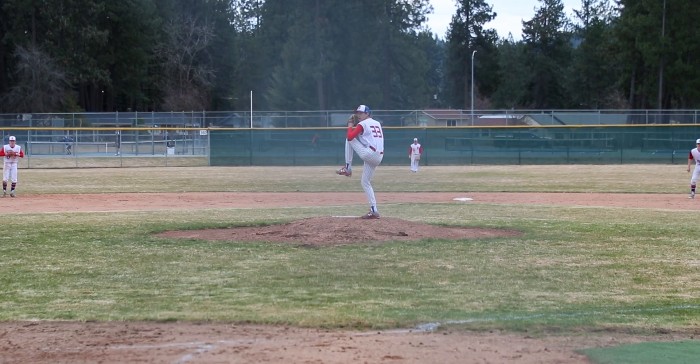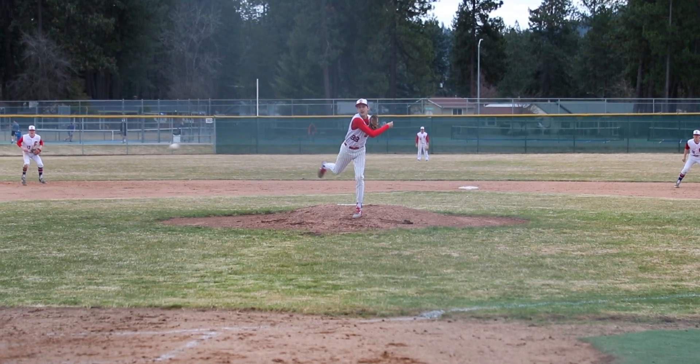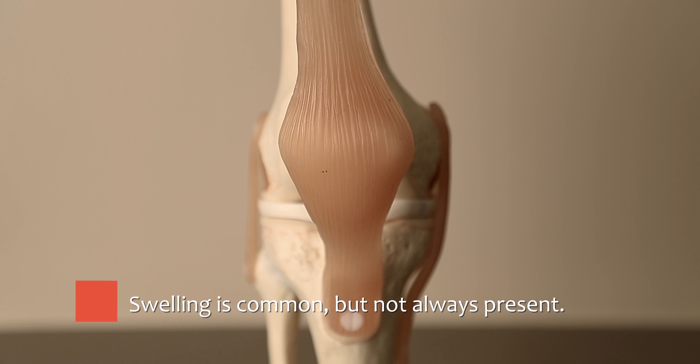Most people with this condition experience pain located just under the kneecap — like someone sticking an ice pick up under their kneecap — and this occurs when they've been loading their knee or after activities. Oftentimes people also experience pain in the front of the knee when they've been sitting with their knee bent, such as in a movie theater or the backseat of a car.